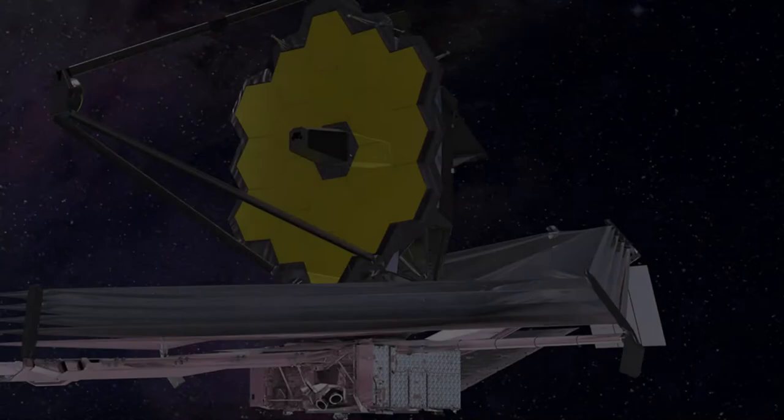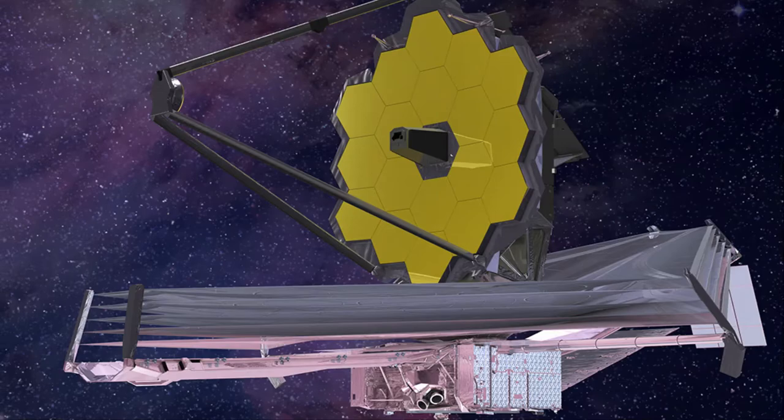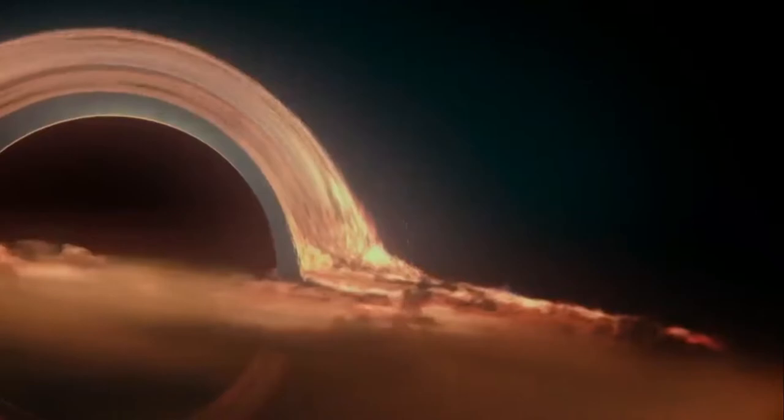One of the tasks that the James Webb Space Telescope will be involved in during the first year of its operation in space is the study of the supermassive black hole called Sagittarius A. Scientists are very interested in the jets that break out of it from time to time.